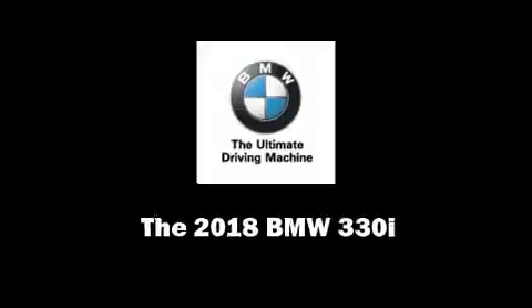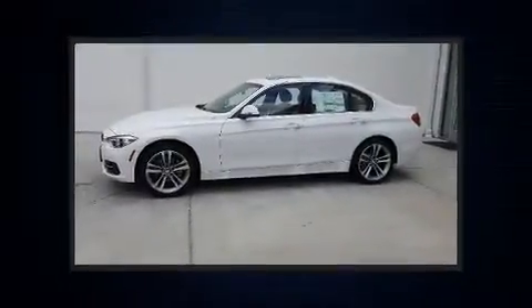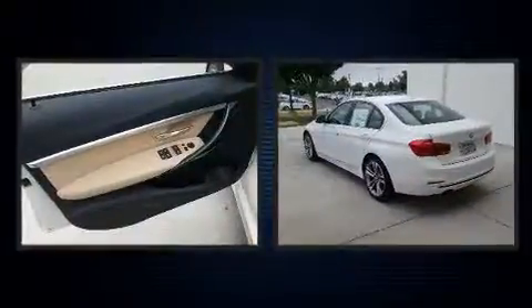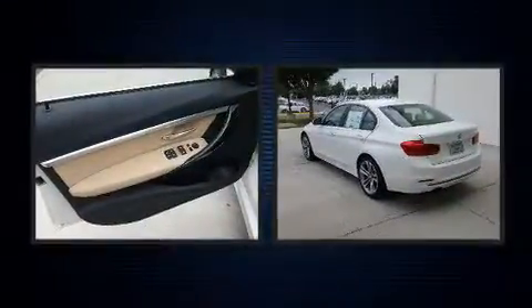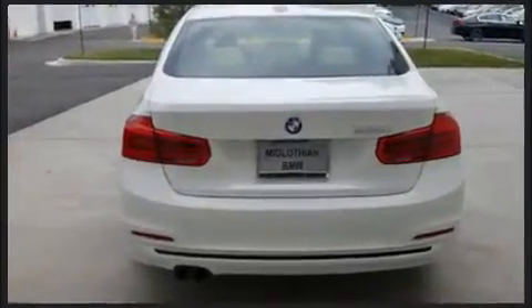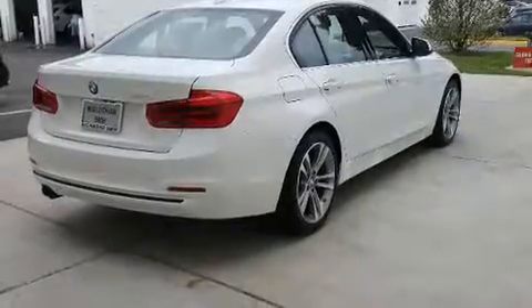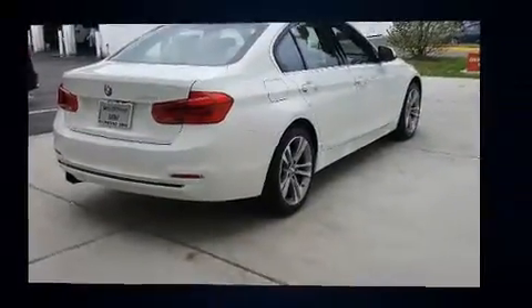Introducing the 2018 BMW 330i wagon. This four-door five-passenger sedan is ready to drive off the showroom floor. It features an automatic transmission, rear-wheel drive, and a two-liter four-cylinder engine. The engine breathes better thanks to a turbocharger, improving both performance and economy.